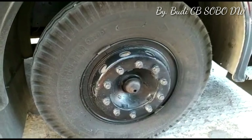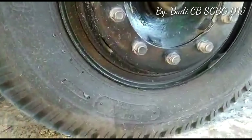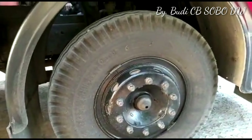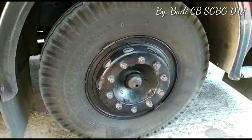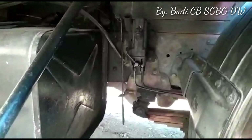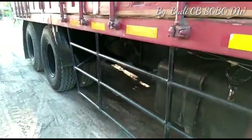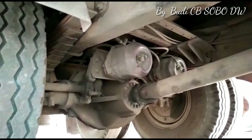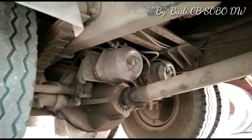Untuk bannya diinstal menggunakan ukuran 10 inci rim 20 dengan rim ukuran 7 inci. Bannya produk Gajah Tunggal, karena truk Lahir Biru Utama ini adalah subkon Gajah Tunggal. Untuk tanki fuelnya masih original, berkapasitas 210 liter, masih bawaannya 1521.